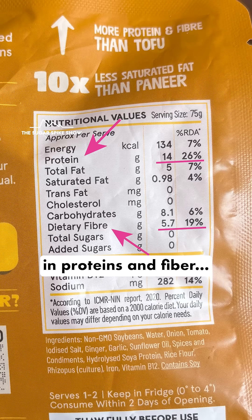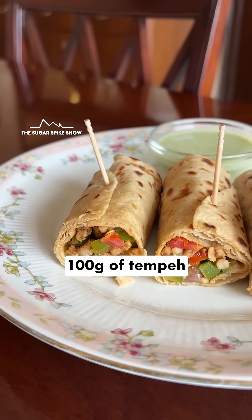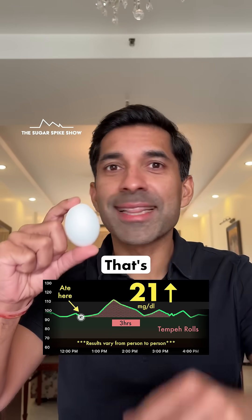That's because tempeh is very high in protein and fiber and relatively low on carbs. For context, I used 100g of tempeh in my rolls, and that had about 18g of protein — equal to about 3 medium eggs. That's quite a bit.